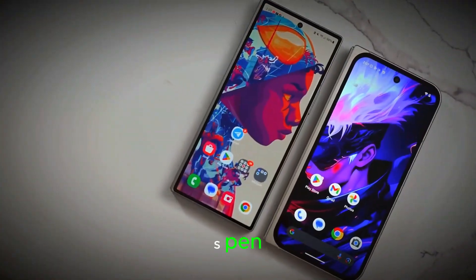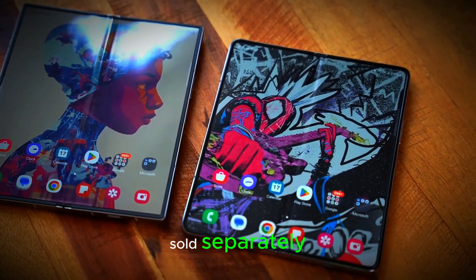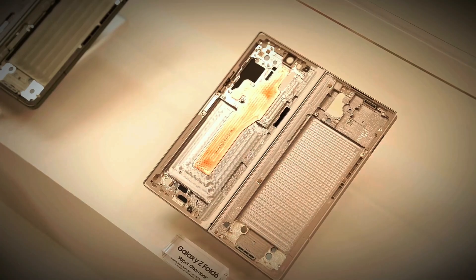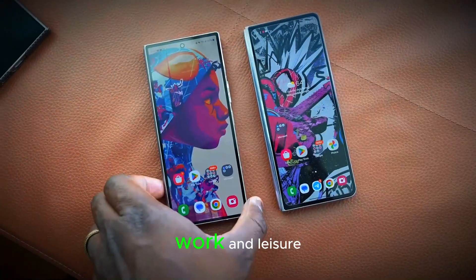For users who enjoy the S Pen, the Z Fold 7 will support it, but the stylus will be sold separately. This allows users to choose whether they want to add it for tasks like note-taking or drawing, enhancing the device's versatility and making it great for both work and leisure.